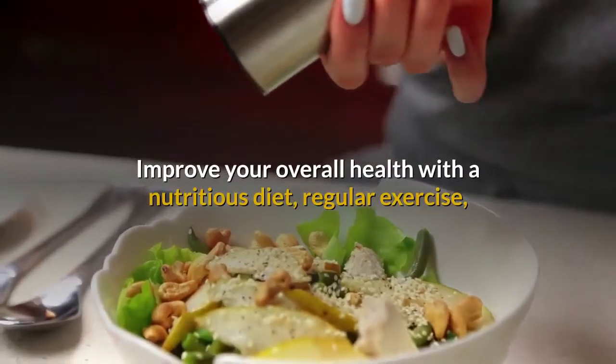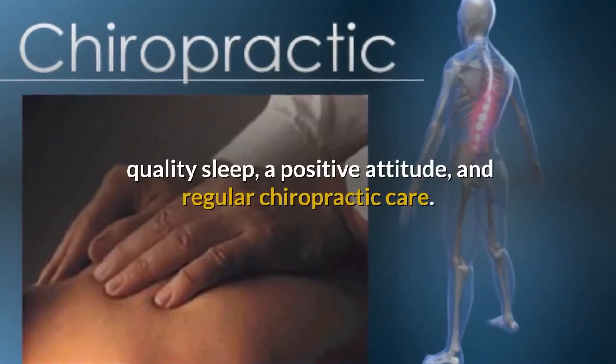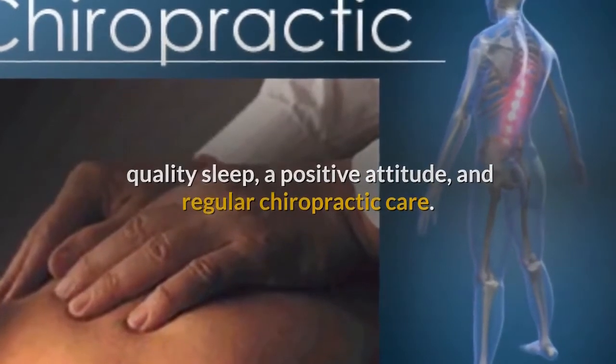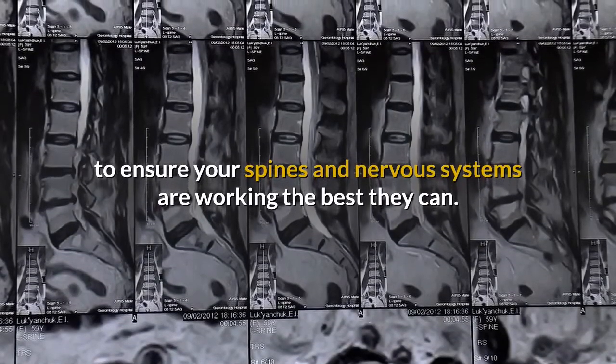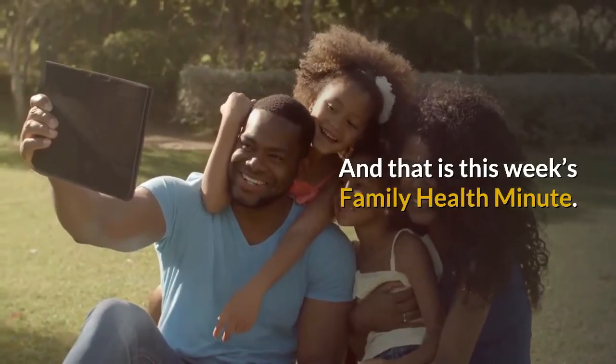Improve your overall health with a nutritious diet, regular exercise, quality sleep, a positive attitude, and regular chiropractic care. Make chiropractic a regular health habit for the whole family to ensure your spines and nervous systems are working the best they can. And that is this week's Family Health Minute.